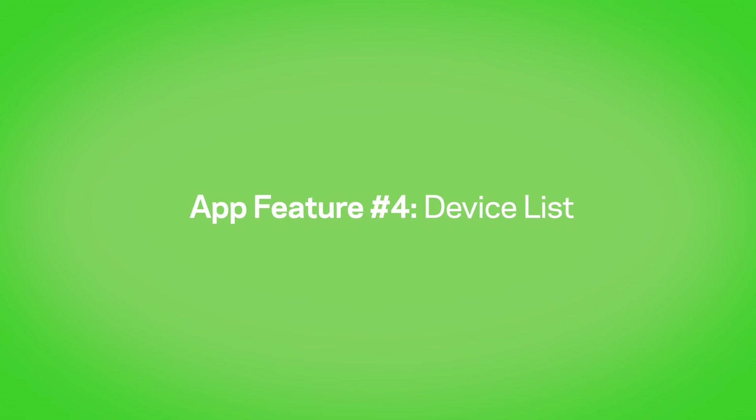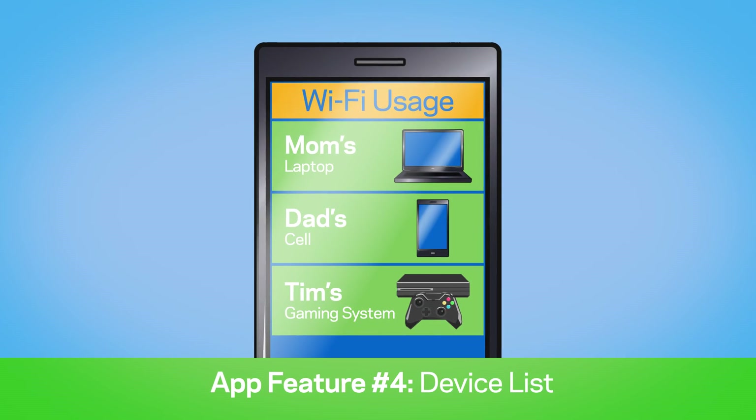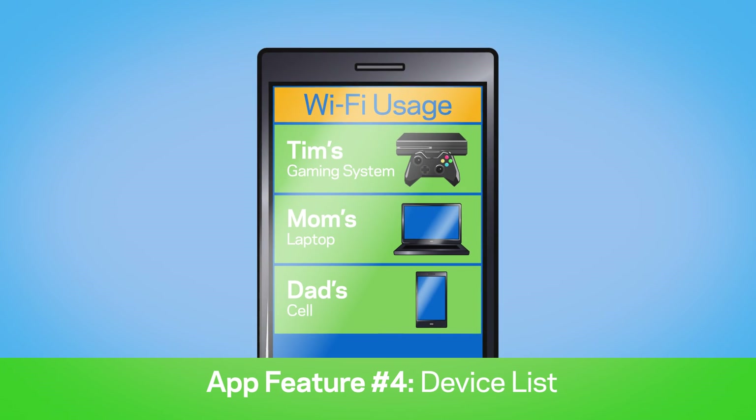And number four: device list. See who's online and using the internet. You can even prioritize Wi-Fi access.